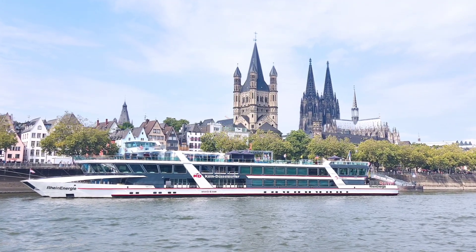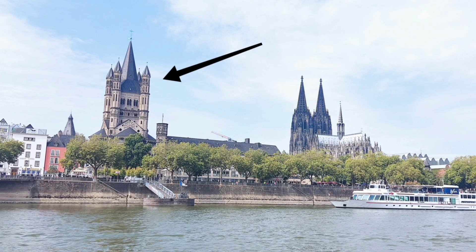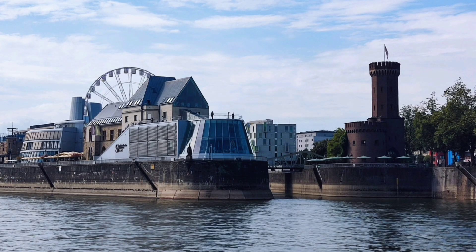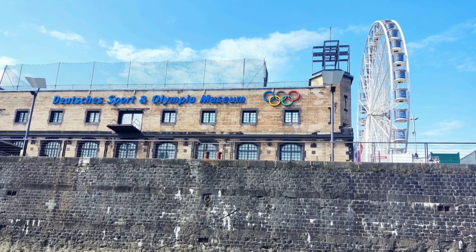On the route, you can see perfectly all the places shown in the video of Cologne — both the cathedral, the Great Samaritan Church, the Cold Triangle, and especially the bridge, which you cross underneath. The route also passes by the Cologne Ferris Wheel, the Cologne Museum, and the German Museum of Sports and Olympics.